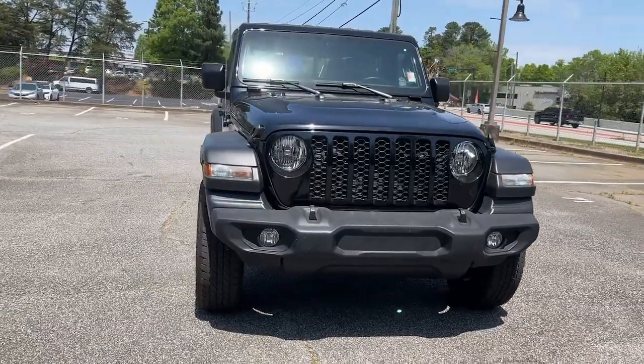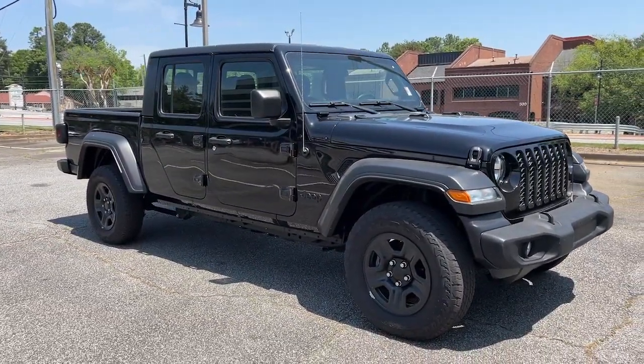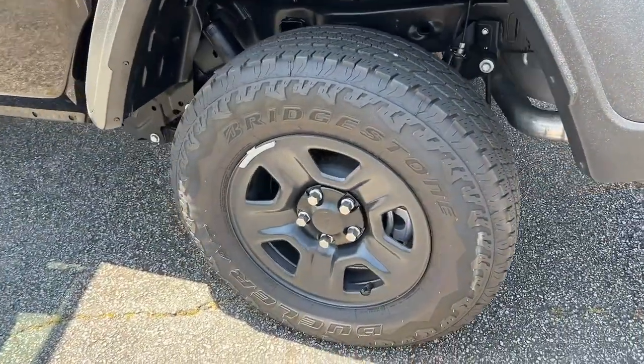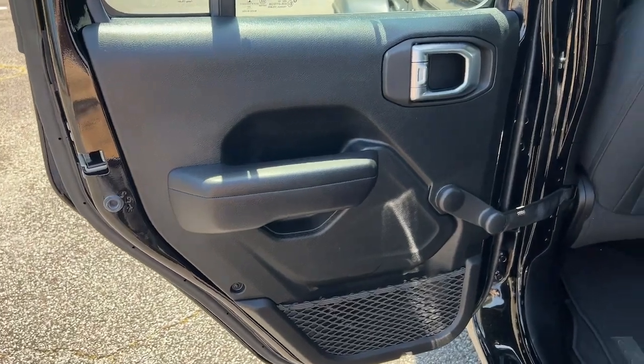These are just some of the great options this vehicle comes with: backup camera, fog lamps, keyless start, four-wheel drive, V6 cylinder engine, Bluetooth connection, steering wheel audio controls, eight-speed AT, stability control, and tow hitch.